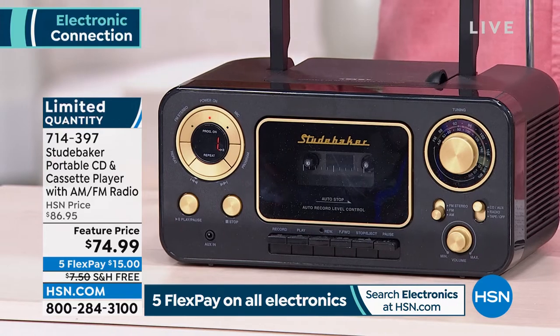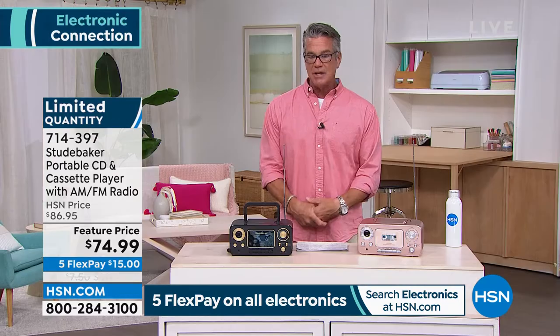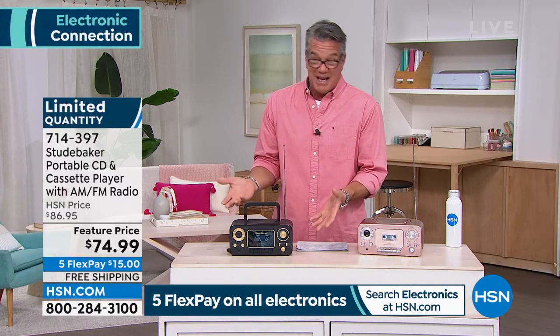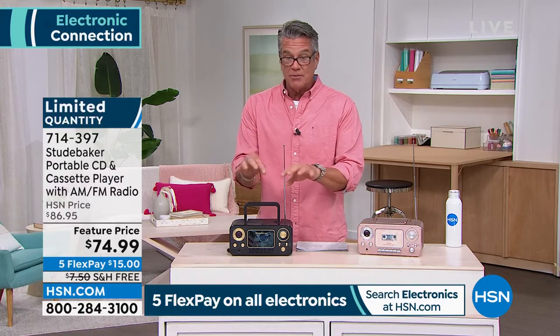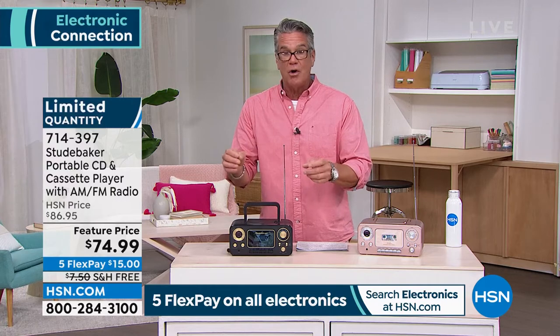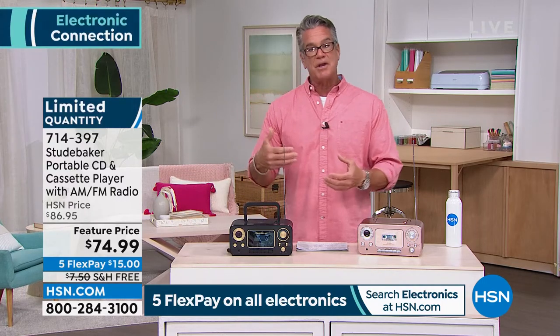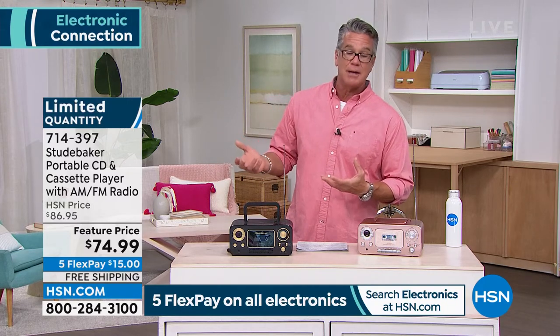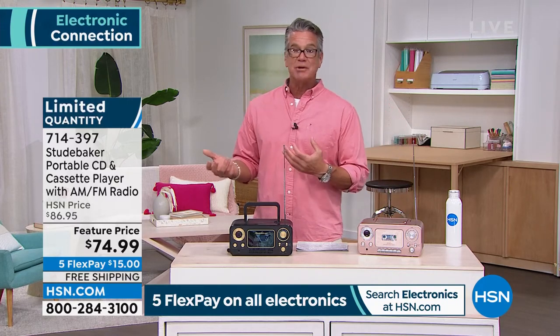I love Studebaker because what they do is they take quality components and basically frost it with an old-school package. This is what radios kind of looked like back in the 50s and 60s. You had your little analog dial, your volume control — just the things that you needed. But what Studebaker did is they stepped it up. Those were just AM-FM radios. My father wasn't playing cassette tapes or CDs back in his day when he was running the beaches.